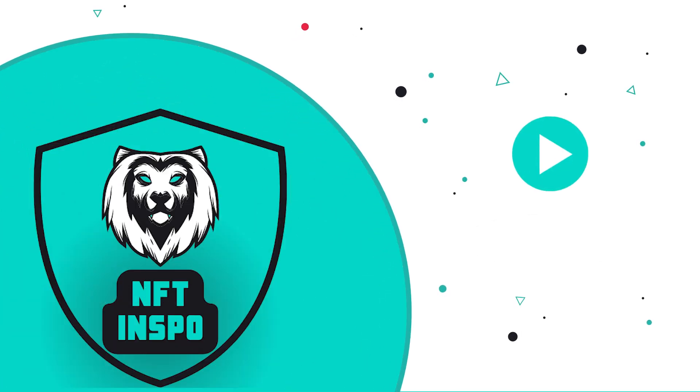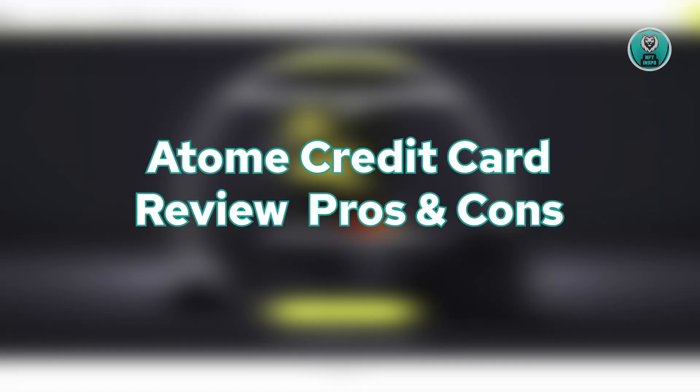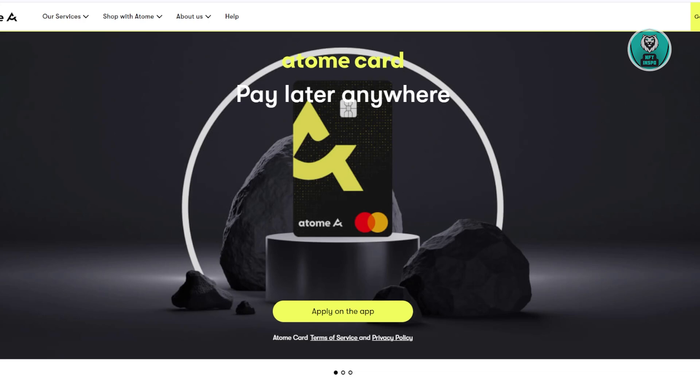Hey guys, welcome back to NFT Inspo. For today's video, we're going to show you the Autumn Credit Card Review — the pros and cons. So if you're interested, let's start.